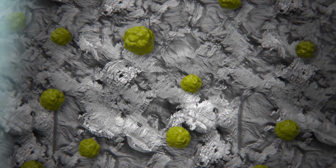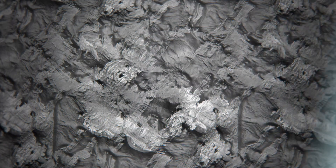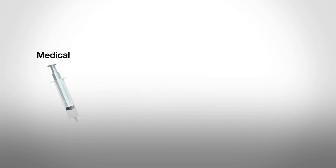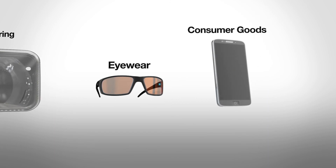Secondly, the ions remove even microscopic surface contaminants, resulting in a clean and sterilised surface. Enercon's plasma treaters are currently used across a wide range of industries and products. So if improving bonding or surface cleaning is critical for your product, talk to us today.